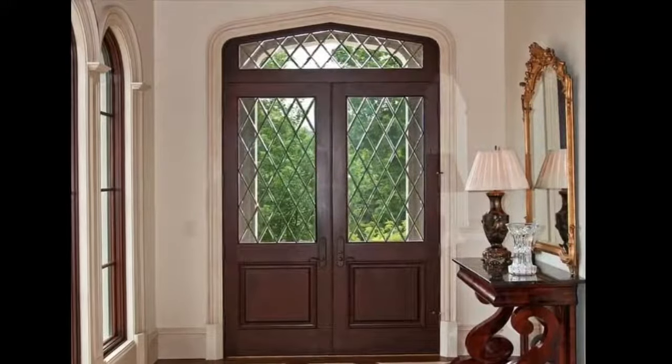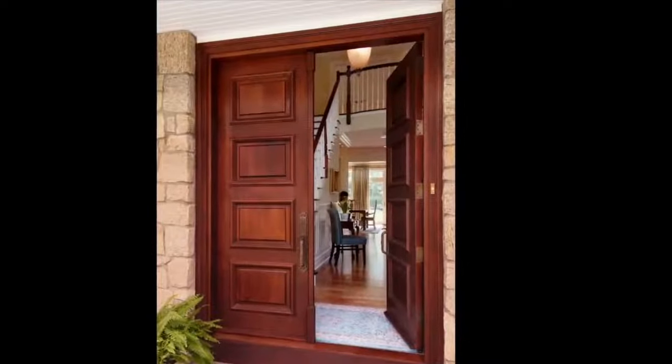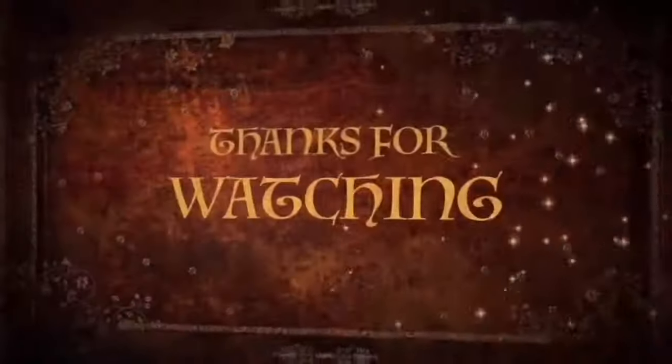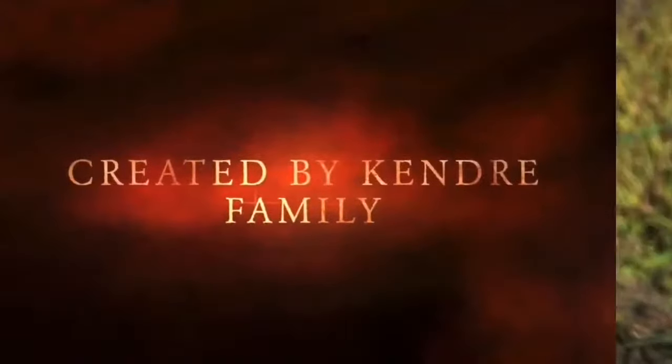I hope this video will help you to choose the best double door design for your home and understand their importance. If you are new to our channel, please don't forget to subscribe. Thank you.